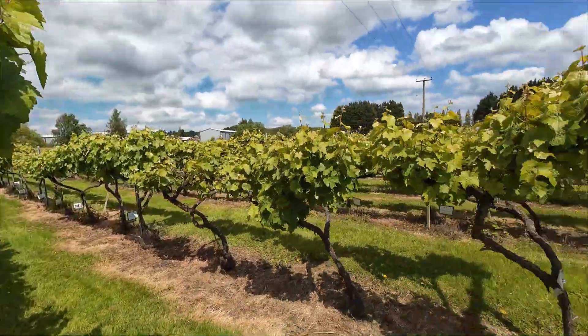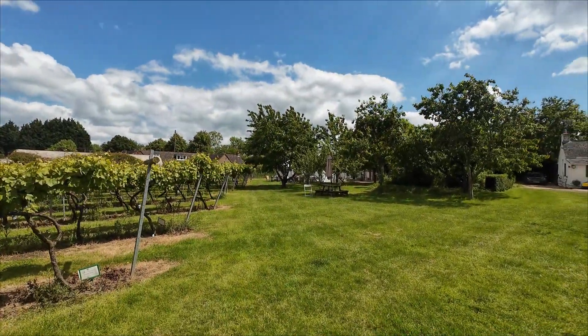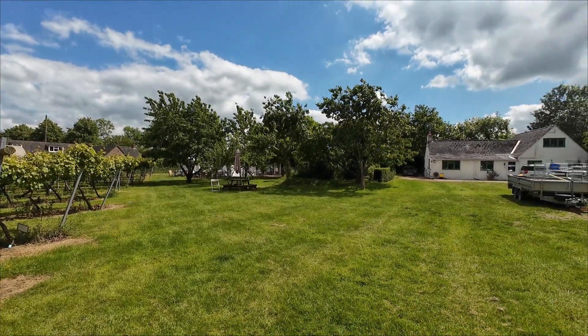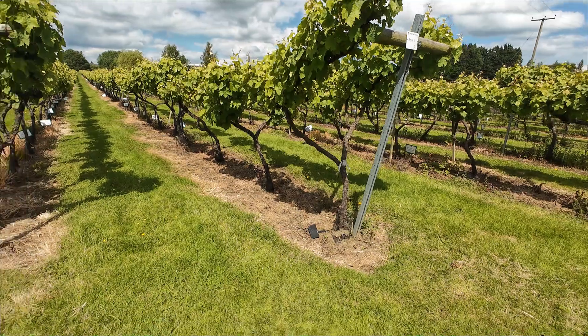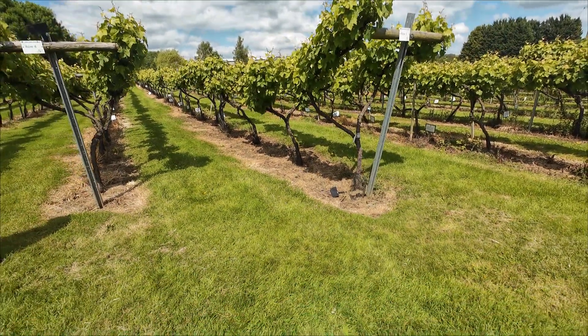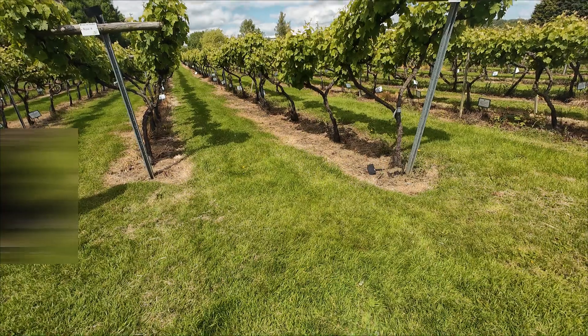The vineyard tour costs about 25 pounds, lasts for about one hour 30 minutes to two hours, and you will get to taste the Seyval Blanc white wine — I don't know whether I'm pronouncing the name correctly — and two sparkling wines, but it all depends on availability, so it's better to call them or check out their website.